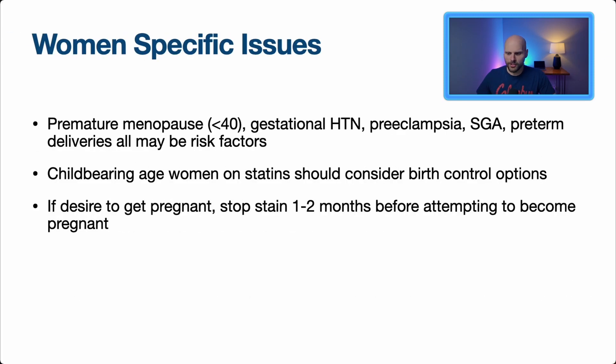For women specifically, history of premature menopause (before age 40), gestational hypertension, preeclampsia, or small-for-gestational-age infants may be additional cardiovascular risk factors. Women of childbearing age on statins should consider birth control options — statins are teratogenic and should be stopped one to two months before attempting to become pregnant. We also expect lipids and triglycerides to rise during pregnancy, and statins are contraindicated due to potential birth defects or miscarriage risks.